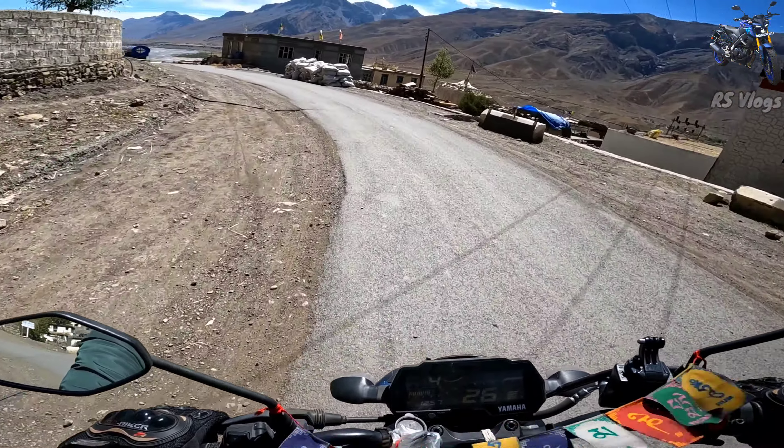This road was built before. It will be a little bit of a climb in height. The bike handles it well — although the MT-15 has never been stopped by power and performance on this kind of road.